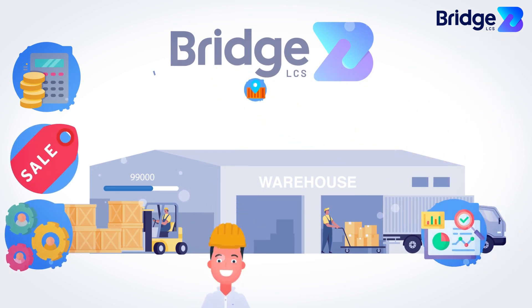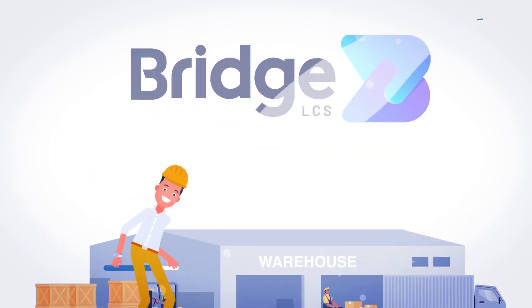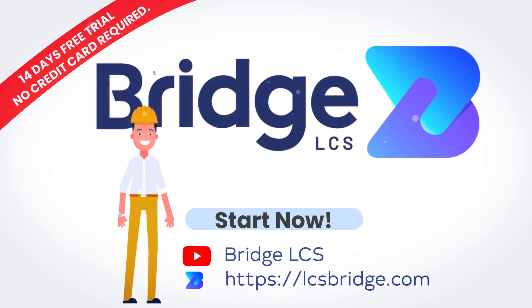All at a single place with LCS Bridge's logistics management solution. Take the next big step to improve your logistics process. Start your free 14-day trial with us now.